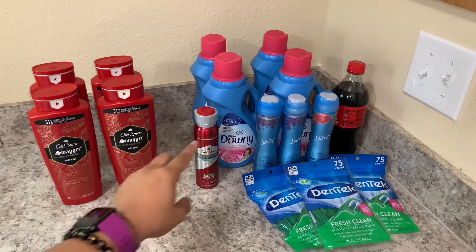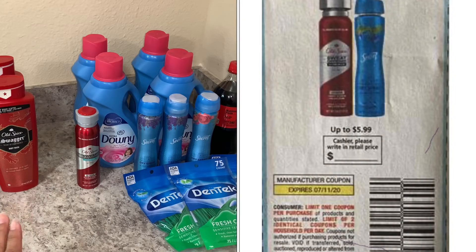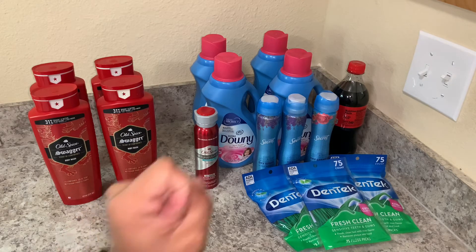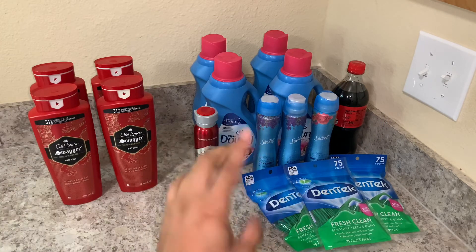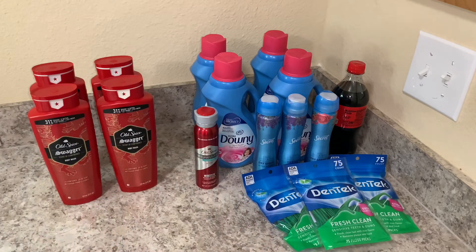I actually wanted to get four Old Spice deodorants but they were out and only had one, so I ended up getting Secret deodorants. For these I had two buy-one-get-one-free coupons — bought one, got one free, bought one, got one free. I also got some soda — I got two but one is already gone — and that one was buy one get one free. Unfortunately that coupon didn't apply because I got two different sodas, so I took that as a loss. I also got the Dentec floss picks.